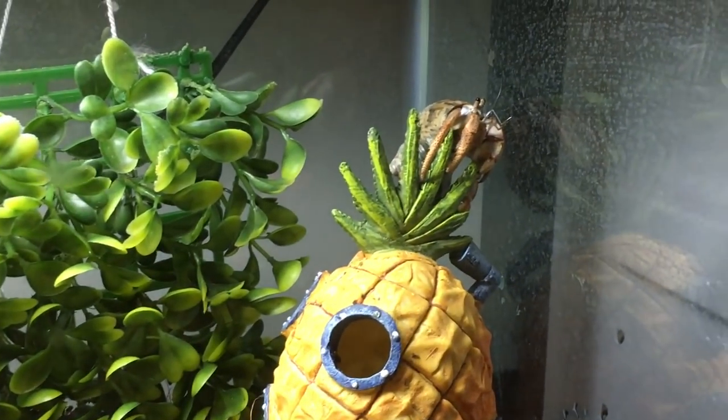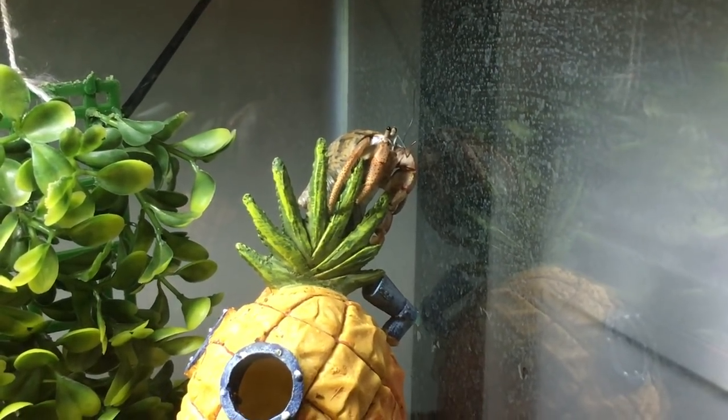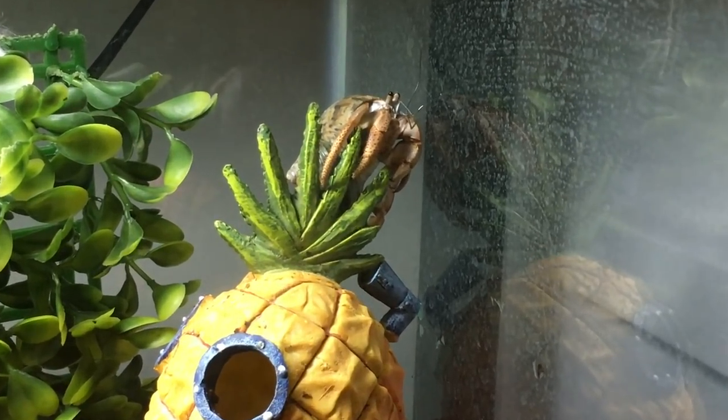The next pro is that hermit crabs are really fun, interesting little animals to have. You can watch them explore, eat, soak, walk around, and climb — the more climbing things they have, the more interesting it is to watch. They really do have big personalities for such a small crustacean. It's especially fun to watch them get excited after you've cleaned their tank, just like my tortoise Moo does when I clean her tank.